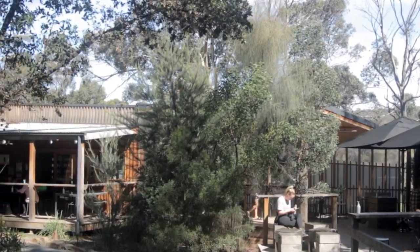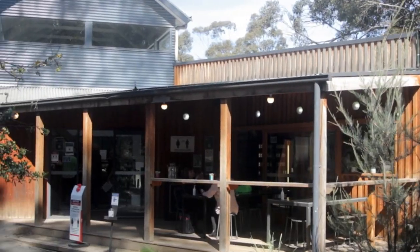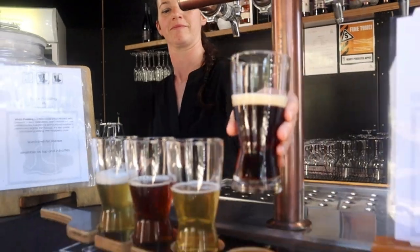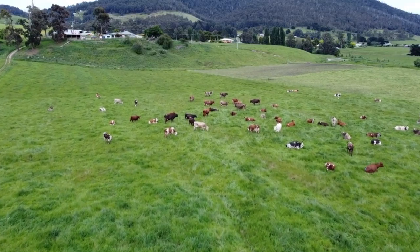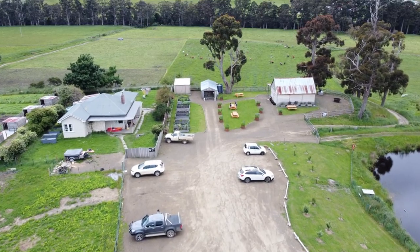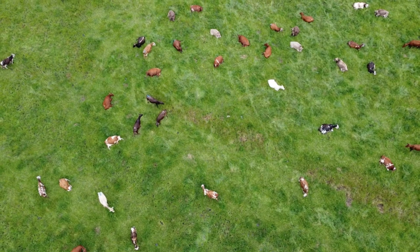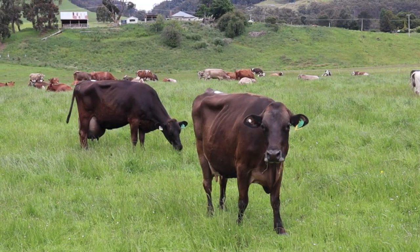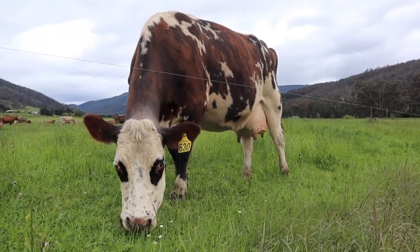Welcome to Bruny Island Cheese Company. The Bruny Island Cheese Company was founded by Nick Hedo in 2003, after he spent 10 years working with cheesemakers all over the world. The company also owns the farm where the milk is sourced, located in Glen Huon. It's a small-scale, sustainable farm, and we have three rare breeds of cows: the Brown Swiss, Australian Dairy Shorthorn, and the Normandy.